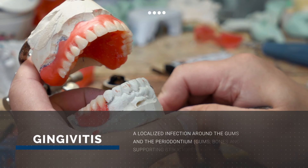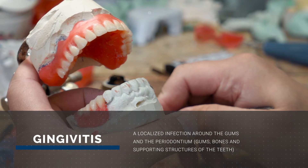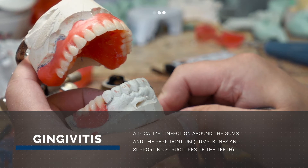Hello, my name is Dr. Julia Spahnik. I'm a periodontist at Michigan Implants and Periodontics. Basically, what gum disease is — it's also called gingivitis or periodontal disease — is a localized infection around the gums and the periodontium, which is the gums, bones, and supporting structures of your teeth.